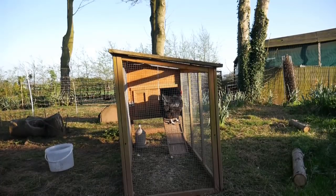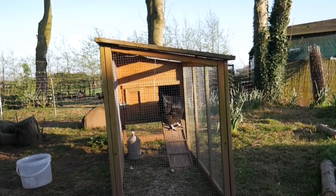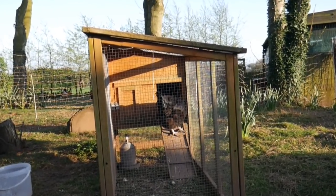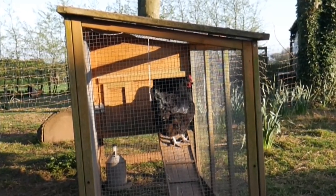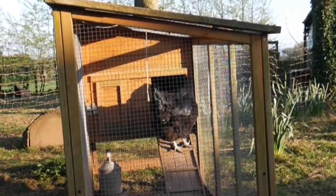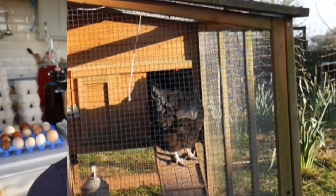The girls in the broody house have previously been complaining like mad, but it seems that one at a time they're going in and sitting on the eggs while the other one comes out. This girl has been inside most of the day, so who knows — we'll have to give it a few more days and see whether they are actually going to settle down in there together and raise some babies or not.